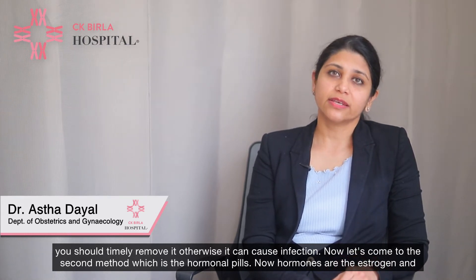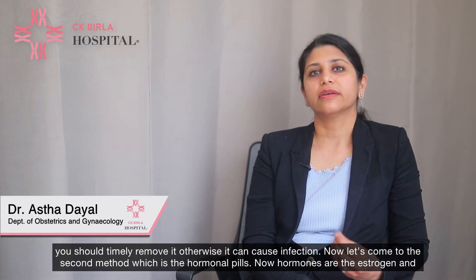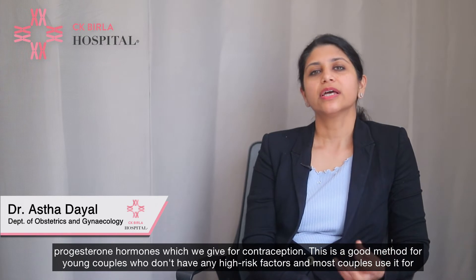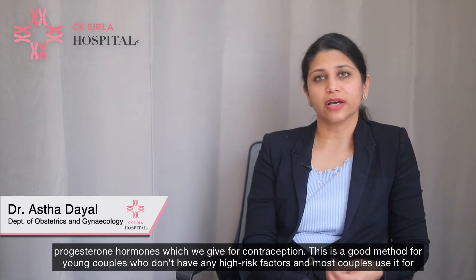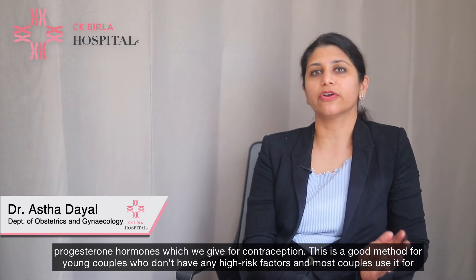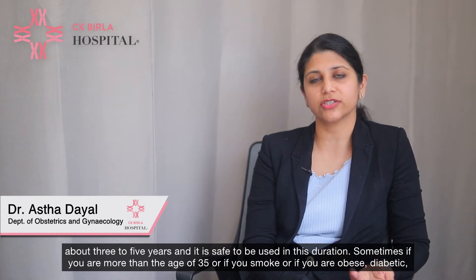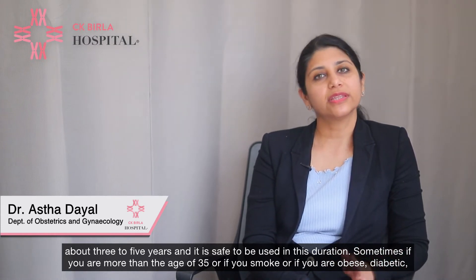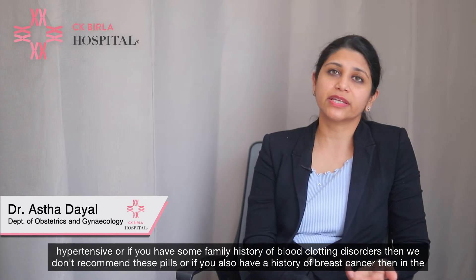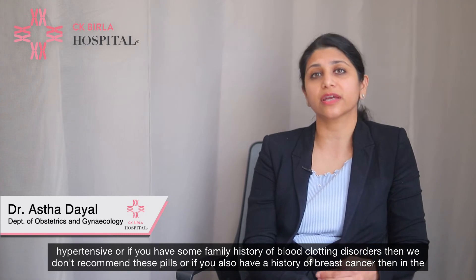The second method is hormonal pills, which contain estrogen and progesterone hormones. This is a good method for young couples without high risk factors, and most couples use it safely for about 3–5 years. However, if you are over 35, smoke, are obese, diabetic, hypertensive, or have a family history of blood clotting disorders, we don't recommend these pills.